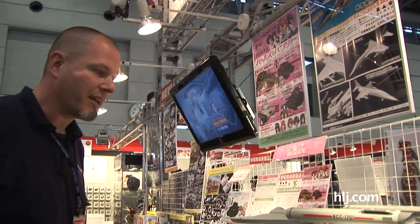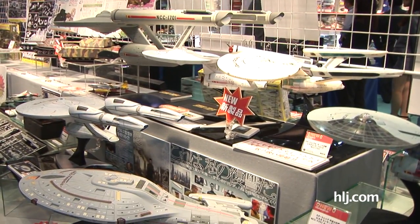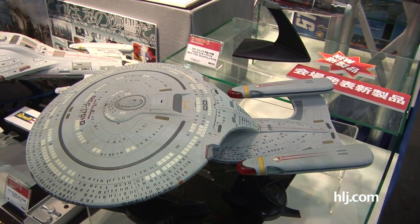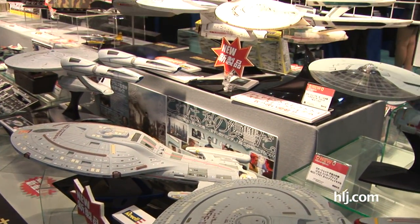Here at the PLATS booth, and in addition to making a lot of cool aircraft kits domestically here in Japan, they're also an importer of a lot of cool sci-fi stuff from Polar Lights, Revel, and Mobius Models, Pegasus, and a lot of other cool stuff. So we've got a whole pile of cool Star Trek here.